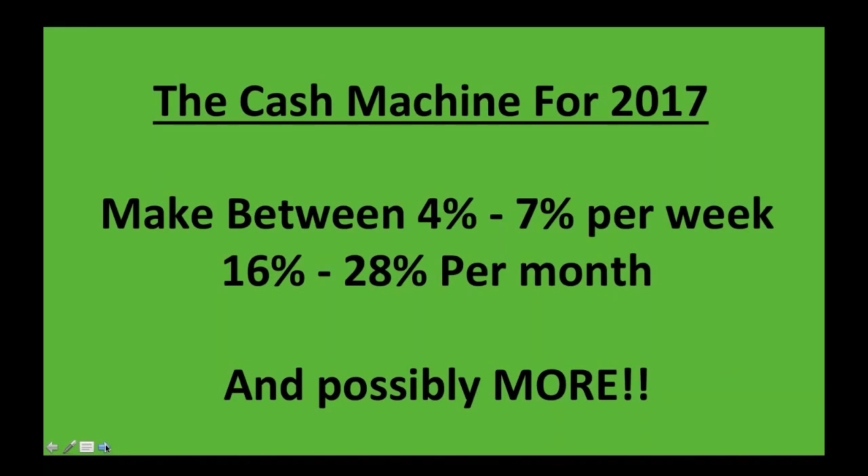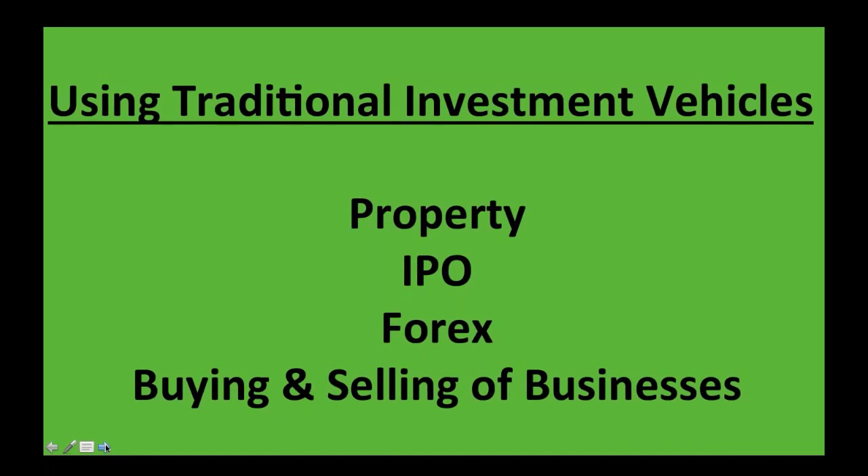How this money is made is very simple. After you invest your money in Atlantic, you buy a package. Your money is split between 25 fund managers who invest your funds in the following investment vehicles such as Forex, RPOs, buying and selling of businesses, invoice factoring, property and many other traditional investment vehicles. So your funds are split over 25 fund managers, which obviously reduces your risk in losing your funds.